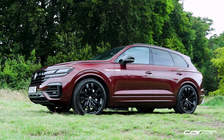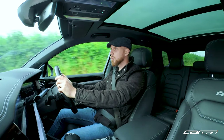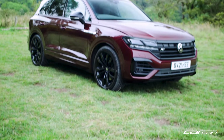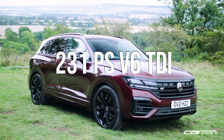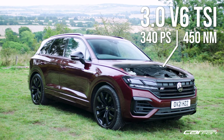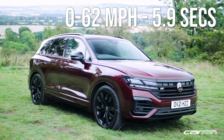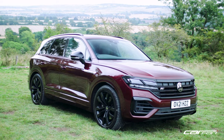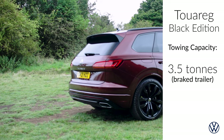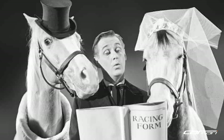Seen as Volkswagen's flagship model, the new Touareg is bigger, lighter and more efficient than the outgoing model. In the Black Edition trim there are three choices of engine: a lower-powered V6 diesel, a higher-powered V6 turbo diesel, and what we're driving today — a three-litre turbocharged petrol with 340 horsepower and 450 newton metres of torque. It reaches 0-60 in 5.9 seconds with a top speed of 155 miles an hour. This Touareg can tow a braked trailer weight of 3.5 tons, which will be effortless thanks to the 8-speed Tiptronic automatic and 4Motion all-wheel drive system.